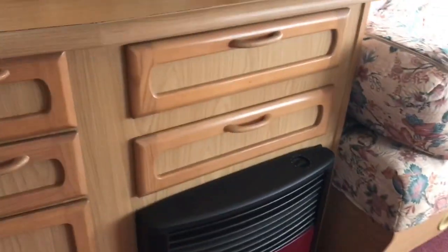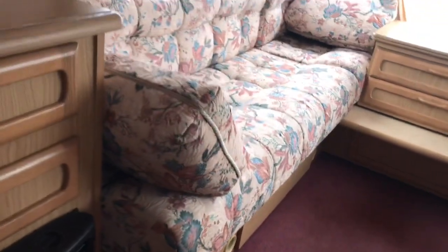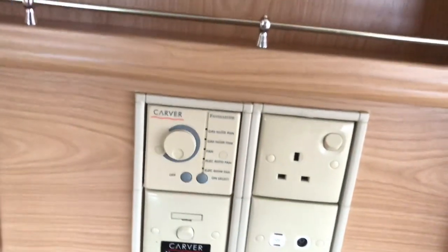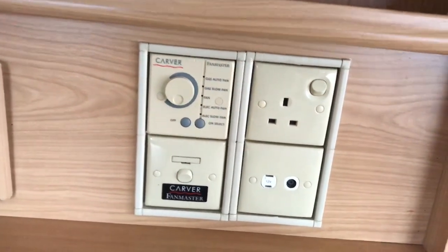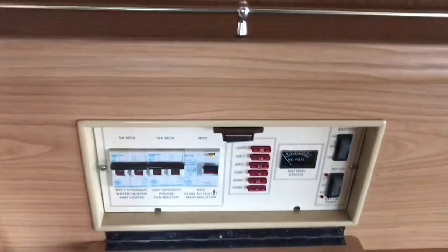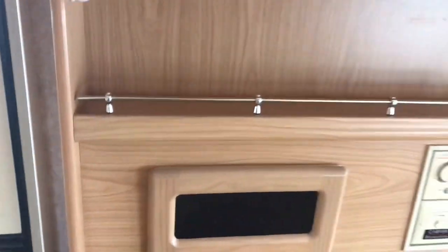The heater is a Truma unit with air distribution throughout the trailer. You can see the vents — one here, a second one there — and there's also one in the bathroom and toilet. Here is the Carver heater control with the fan switch, and also the boiler control. The fuse panel and circuit breakers are all here.